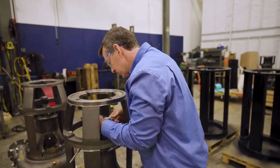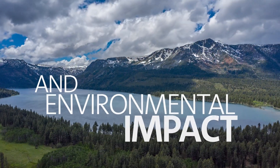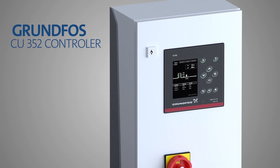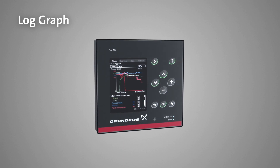Its energy efficient engineering significantly reduces operating costs and environmental impact. Controlling the Hydro MPC with the Grundfos CU352 controller, which intelligently monitors power and pressure, makes it suitable for various applications.